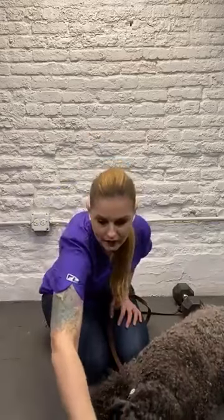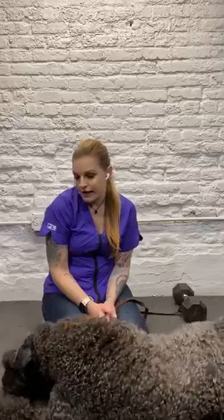I'm going to start with his face. For anyone that has dogs with beards, this is a really good way to really gently get out any tangles just from regular day-to-day.